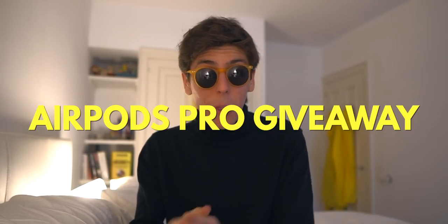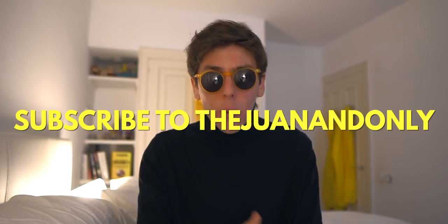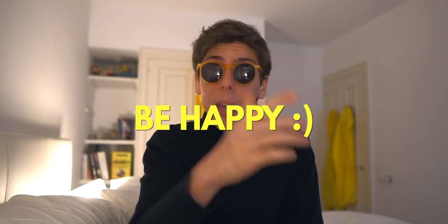Before this video actually starts, don't forget that I'm currently hosting an AirPods Pro giveaway. There's three simple rules. One, go follow me on Instagram. Two, go subscribe to the Juananomi. And three, be happy because life is good.